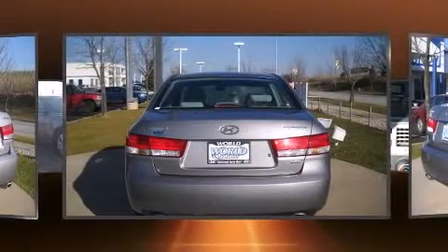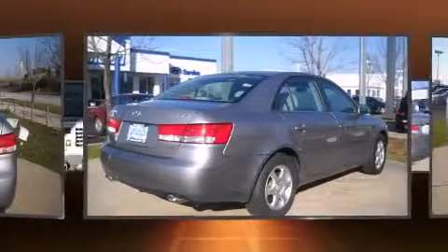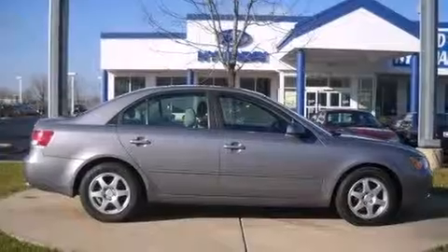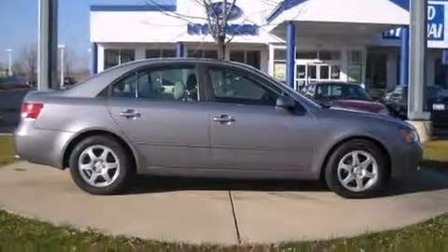A wealth of standard features mean that you no longer have to sacrifice, such as remote keyless entry, one-touch window functionality, adjustable headrests in all seating positions, and a leather steering wheel.